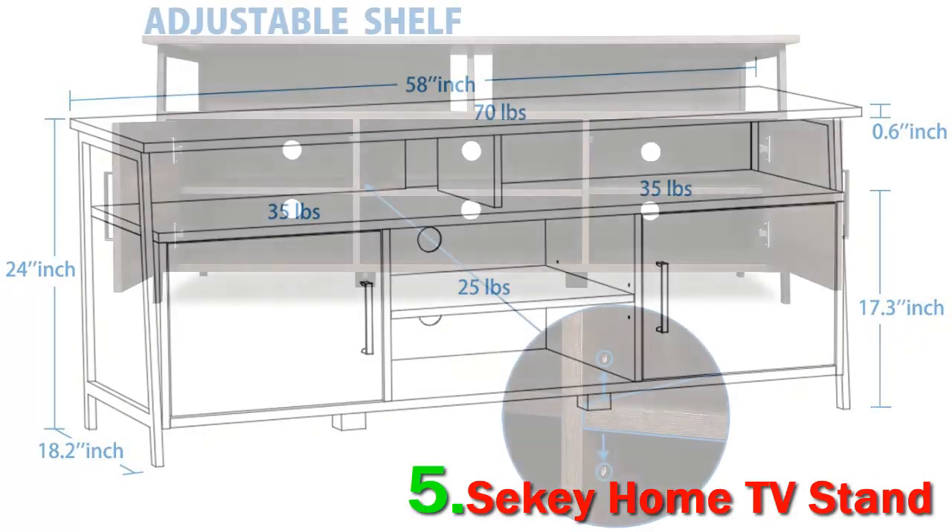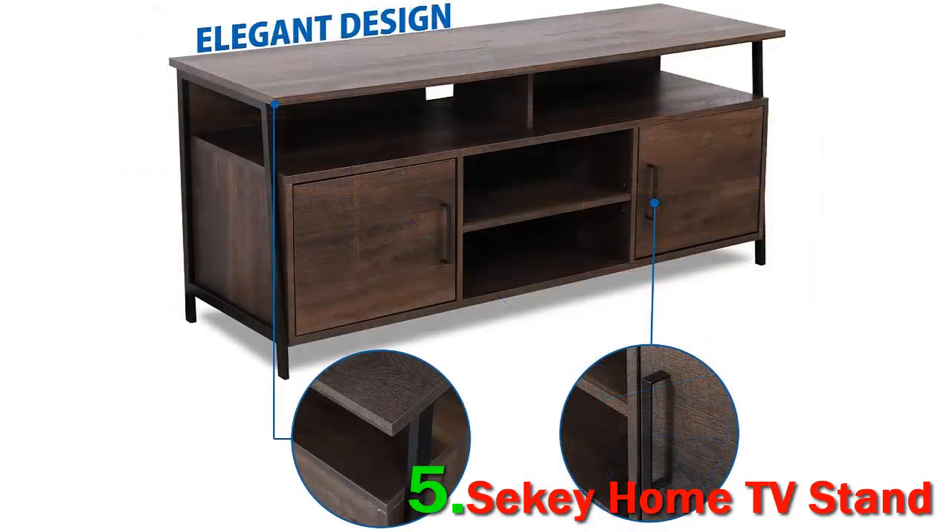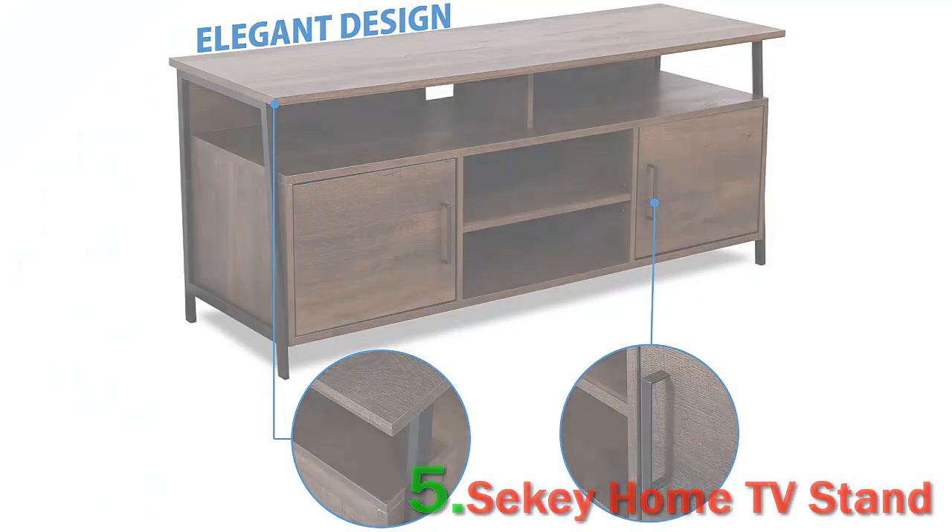Siki Home TV Stand is made of wood and polished in smoky color. It has 8 shelves — 4 open and 4 closed ones. There are openings in the back for cable management. The shelves can be raised or lowered to adjust for the devices and items they house. It is made of MDF particle board and laminated, with powder-coated accents that enhance the looks of the stand.